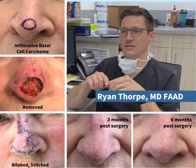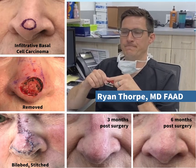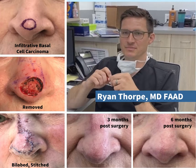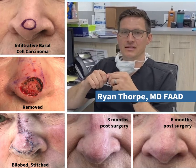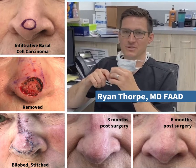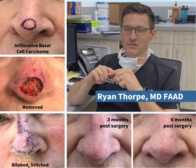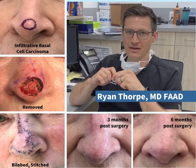Her cancer in particular had been there for years, and by the time it got to me it was pretty much her entire nasal tip. That's okay — we do these all the time, so we knew what to do to help her. Certainly it was probably bigger than she was planning on, but I think the outcome was good.